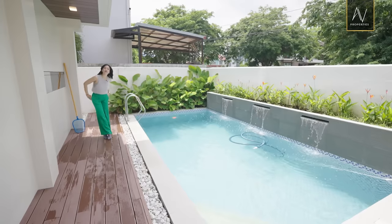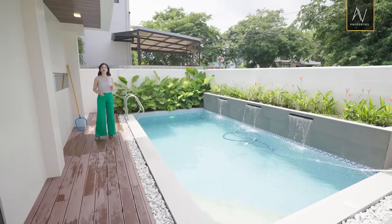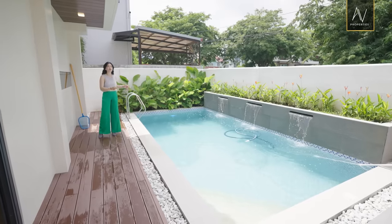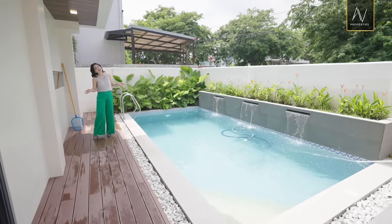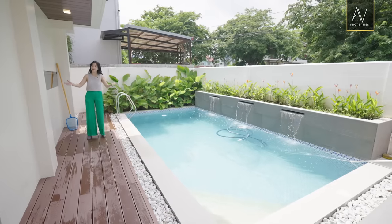Welcome to another AV Properties house tour! If you're looking for a house as rare as this one, under $80 million, that features a lot of gorgeous things including this pool right here, then this is the best time for you to send us a message to book your viewing. This is perfect for newlyweds, for growing families, and for the singles and the bachelors as well.